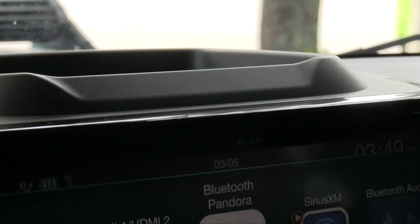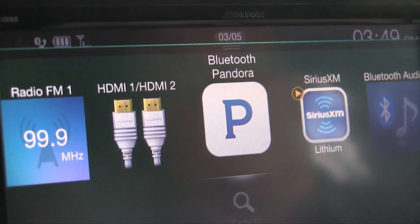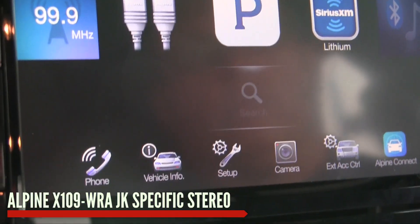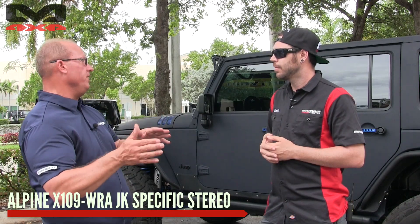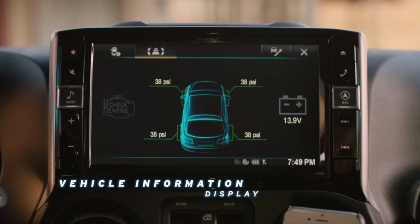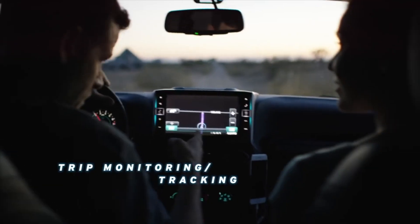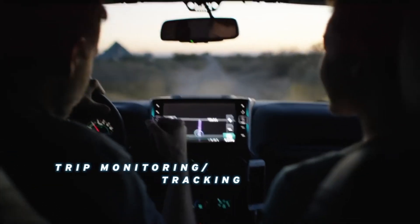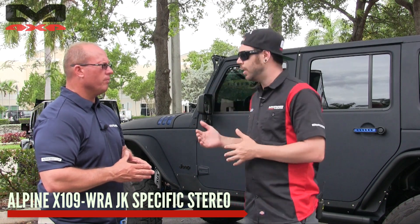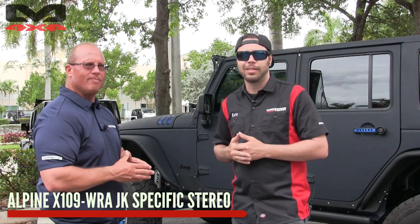As far as it being vehicle-specific, am I still going to have steering wheel control and everything? We have the ability to communicate with the vehicle through data and give you steering wheel controls, and put vehicle-specific information on the radio itself — tire pressure, voltage, and troubleshooting codes will appear on the radio as well. That's the great part about having a vehicle-specific radio — you've got that direct communication. Especially in the JK, it's a CAN bus system, so that is definitely key.